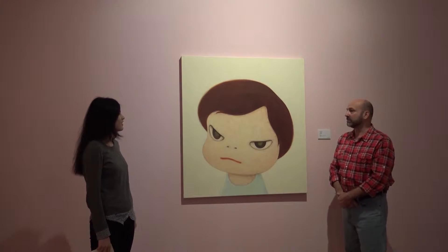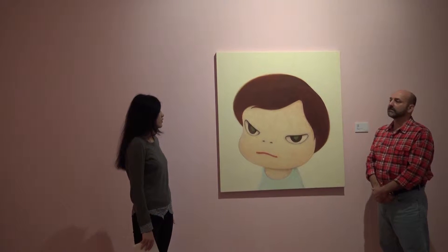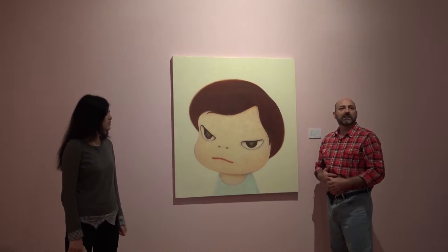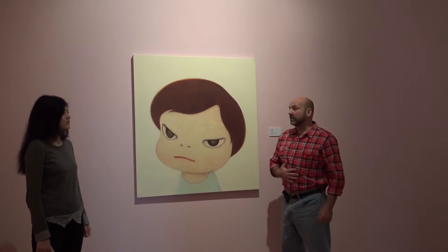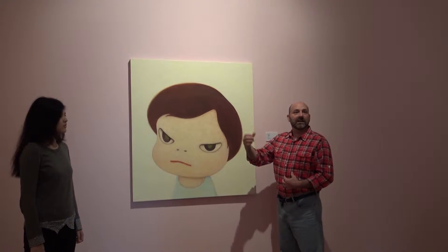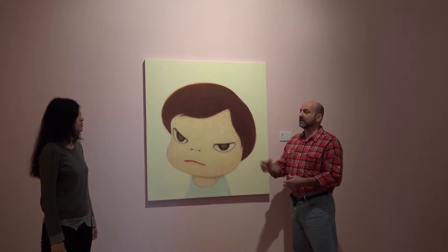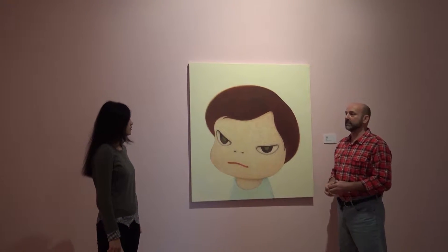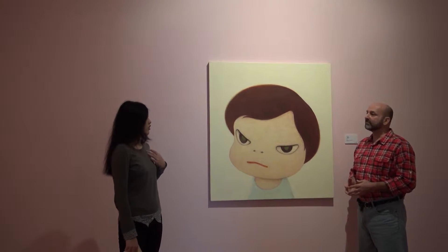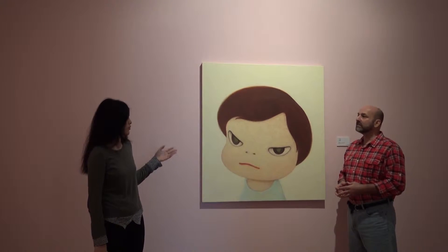And what do you think of his artwork? His artwork comes from the inside. It looks like Nara Yoshitomo is expressing himself from the inside out. And the name of this exhibition is called Youthful Rebellion. Any idea why it's called Youthful Rebellion? It refers to the time when we are young.